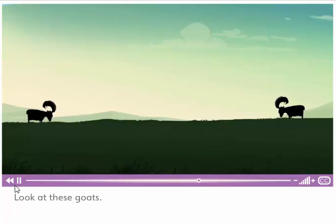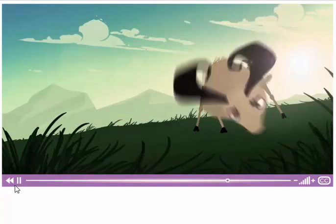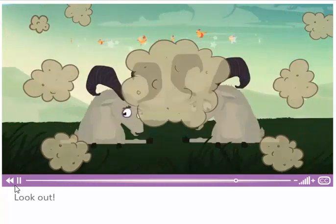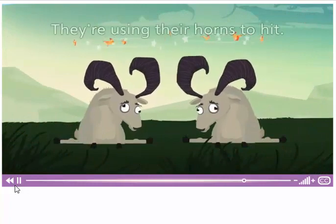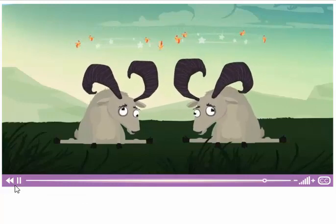Look at these goats. They have their horns down. How are they using their horns? Look out! They're using their horns to hit. Ouch!